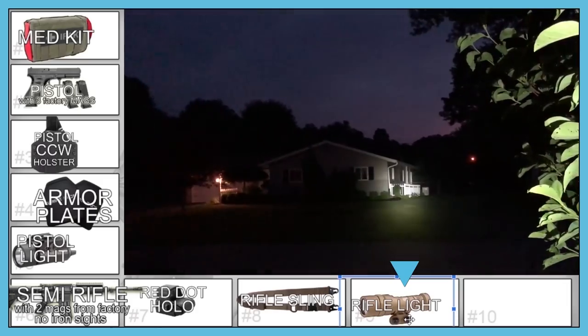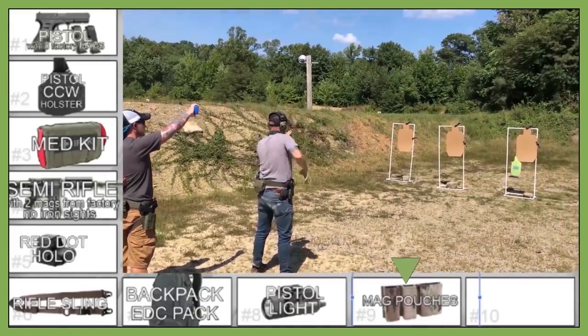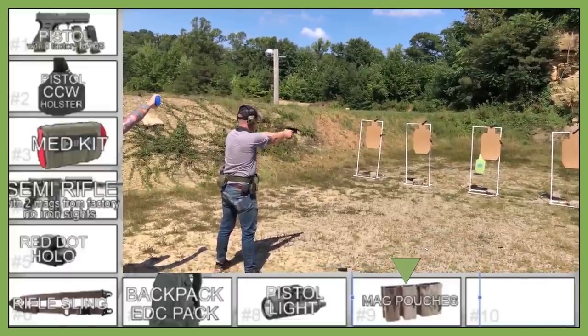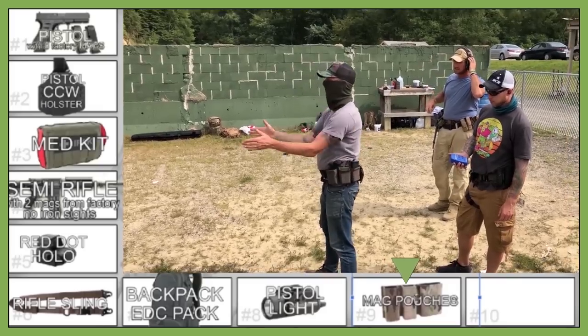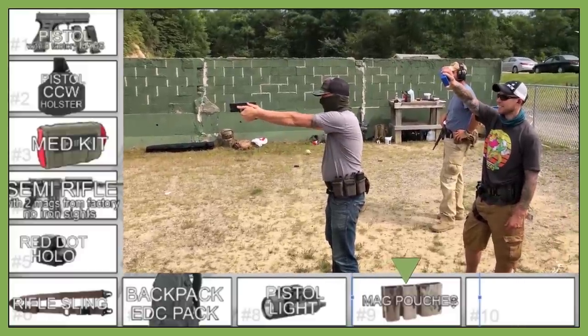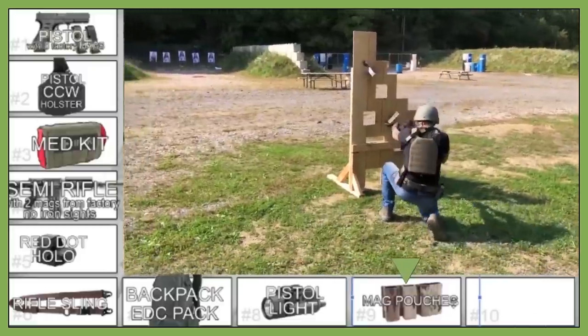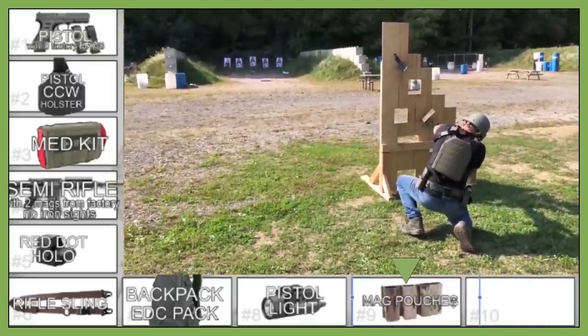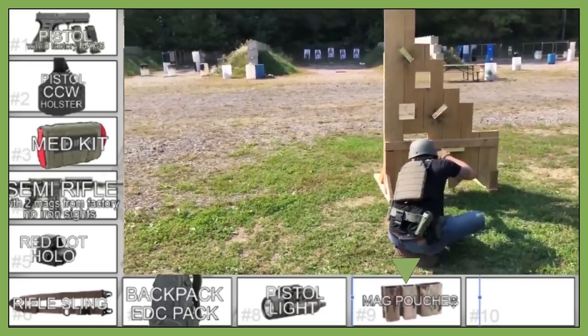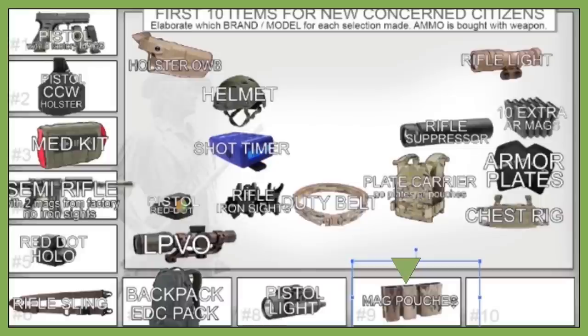The host's number nine: mag pouches, preferably S-TACK Kywis with Malice clips. They're slim enough to run on a regular pants belt, you can pull a shirt over them, and they hold your pistol mags and a rifle mag. That's 30 rounds of pistol (Glock 19) and 30 rounds of rifle ready to go. He chose mag pouches here because you don't need a plate carrier or duty belt to use them — the Malice clips go right onto whatever belt you're already wearing.